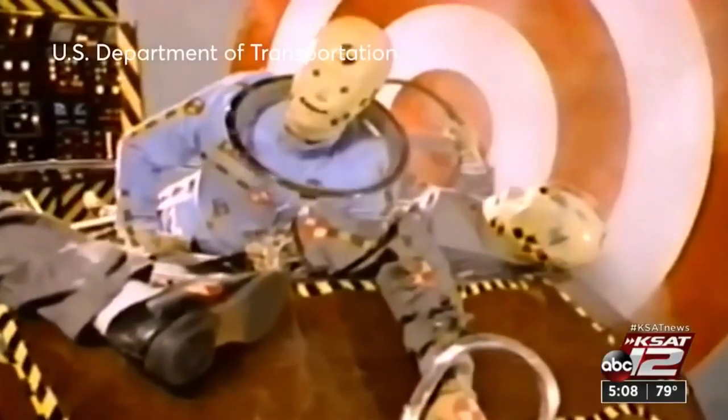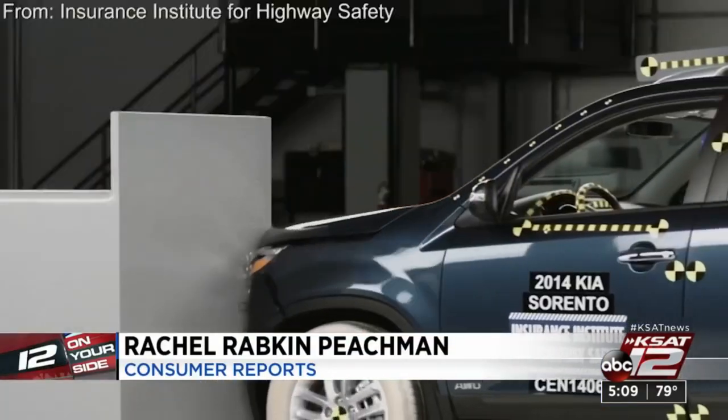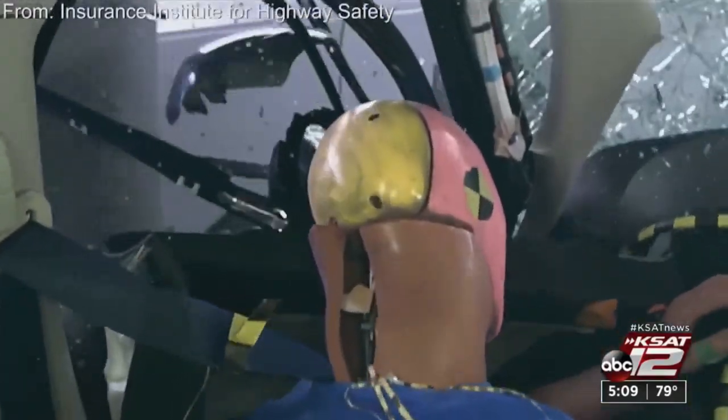Remember those buckle-up campaigns? Those two crash test dummies were named Vince and Larry. You could learn a lot from a dummy. Vehicles and restraint systems are designed for average-sized men. That potentially leaves small women, the elderly, and children more vulnerable in a crash — and it's bad for pregnant people.